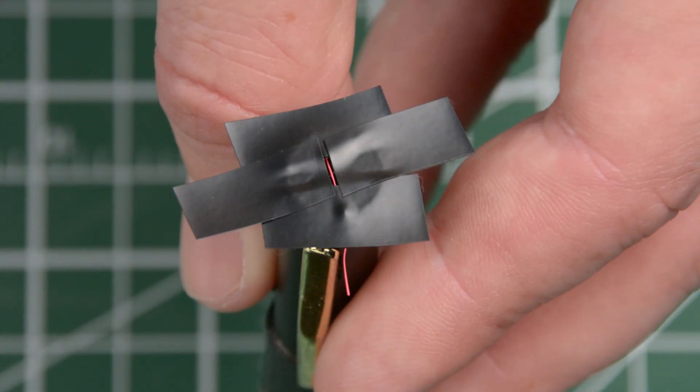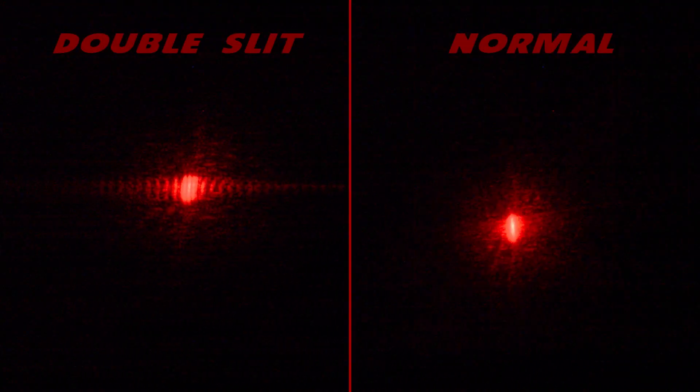And that's it! Turn off all the lights and shine the laser on a white surface. Notice how what used to be a single line is now dozens of vertical lines, diminishing in brightness the further away from the center they go. Unfortunately, some of the lines that are actually visible are not bright enough to appear on camera.